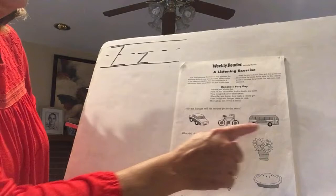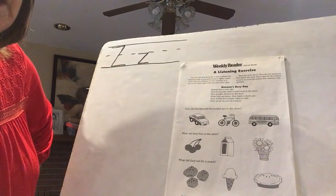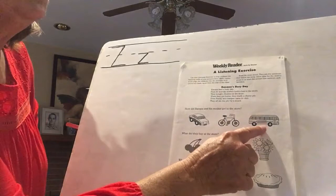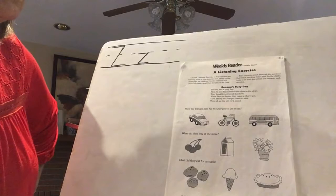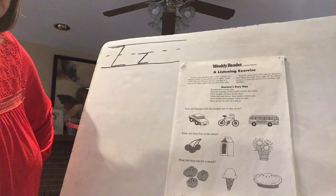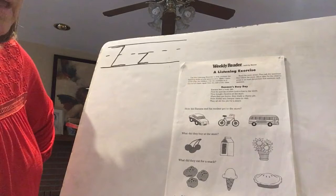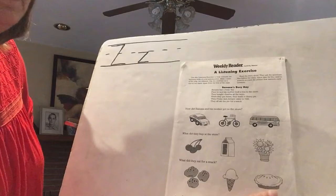Here's your first question — we've got a car, a bike, and a bus. How did Banana and his mother get to the store? Think about how Banana and his mother got there, not how we would get there. They took a bus. Now we've got cherries, milk, and flowers — what did they buy at the store? Think about what they made later when they got home and what you need to make that. Yeah, they bought cherries. What did they eat for a snack when Banana's friends came to visit? Were they cookies, ice cream, or cherry pie? Yeah, cherry pie — very good!